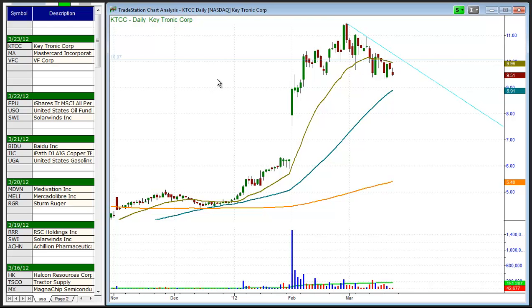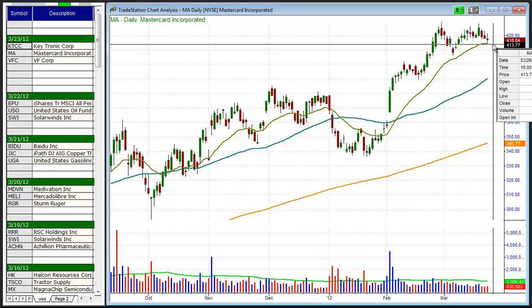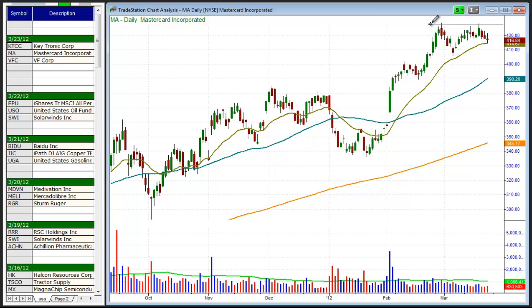Next up is MA, MasterCard. MA is forming a tight range here. If it can hold this 20-day EMA, we look for a buy entry over the range high, and we look for about a 10% move from the buy point as a target.